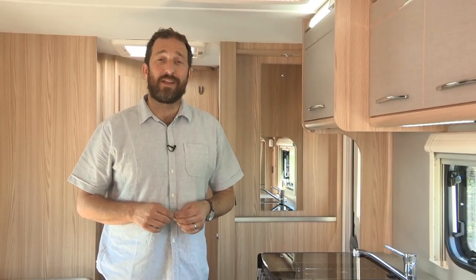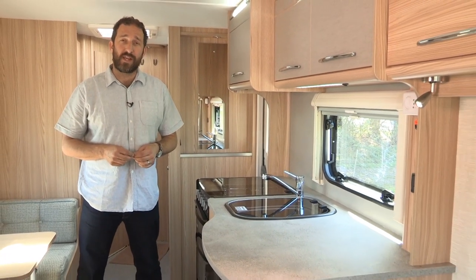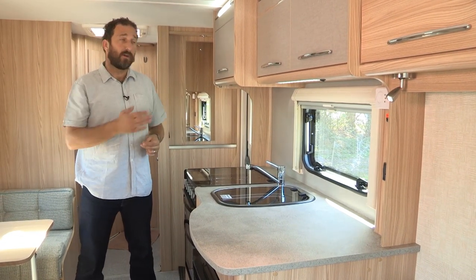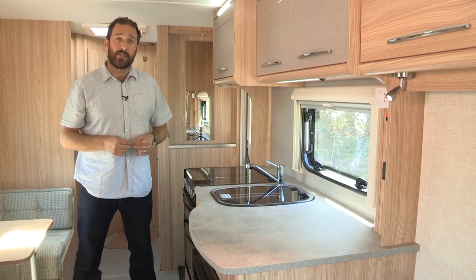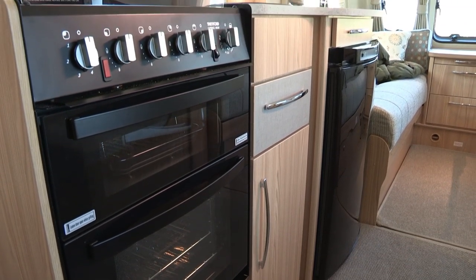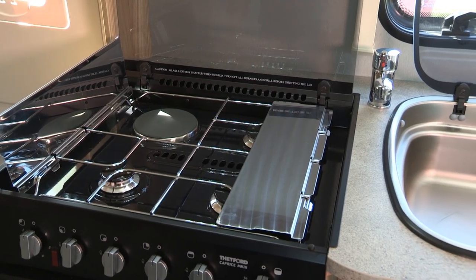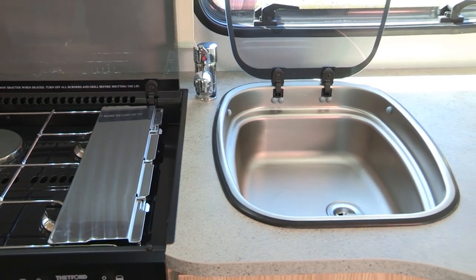The freestanding table that services the lounge up front is housed in here. The kitchen area in the 585 is generously proportioned, as you can see, and I think it's quite stylish too. The overhead lockers get this fabric effect veneer, which I think nicely differentiates the kitchen from the rest of the van. The equipment levels are pretty strong as well — you get this large fridge freezer, a hob with three gas burners and an electric hot plate, and a separate oven and grill.